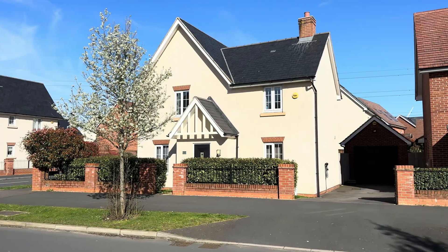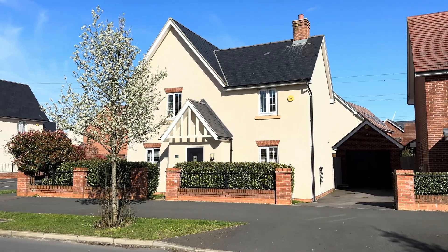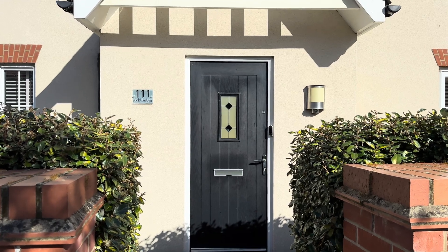Hi everyone, today we're back in Master Mortain to show you a four bedroom detached family home that comes in great condition. It's got great size bedrooms upstairs, lots of living space, tons of curb appeal. Let's go take a look inside.